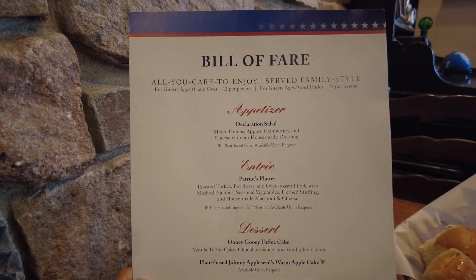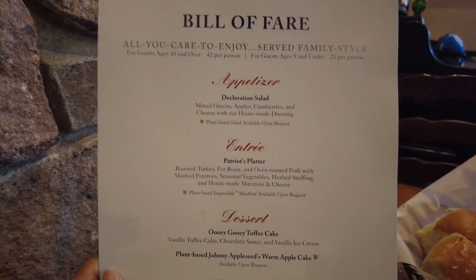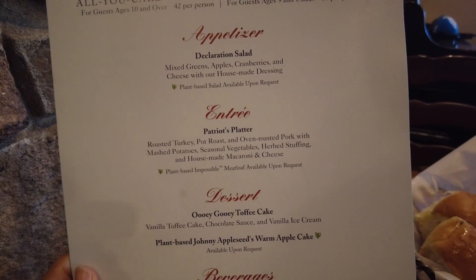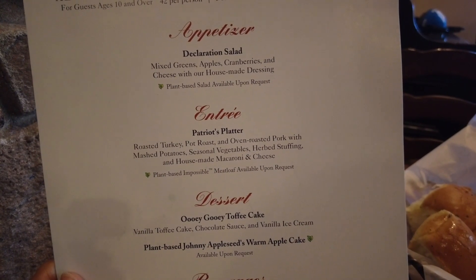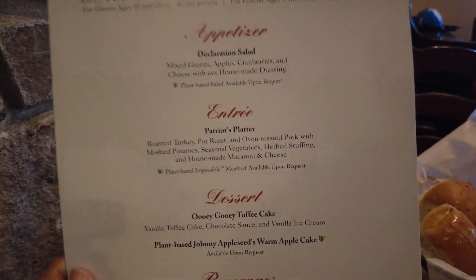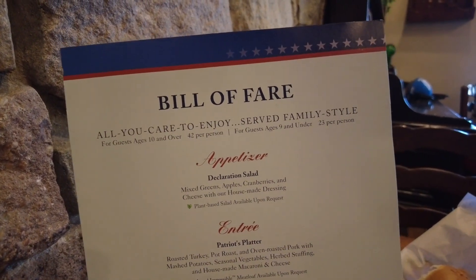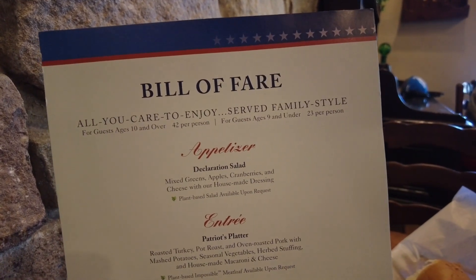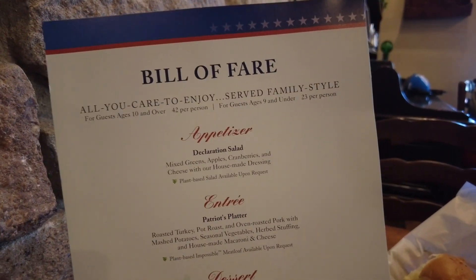This is a family-style restaurant, meaning it's all you care to enjoy — if you want more rolls or more salad, you can have more. For the entrée, you get roasted turkey, pot roast, oven roasted pork with mashed potatoes, seasonal vegetables, herb stuffing, and house-made mac and cheese. Pricing is $42 per person for guests ages 10 and over, and $23 per person for guests ages nine and under, which is a really great deal for all-you-can-eat.